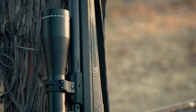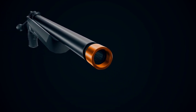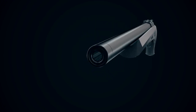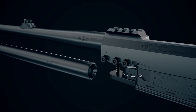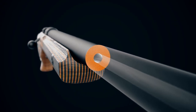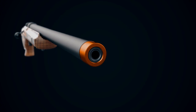CZ 600 series rifles feature cold hammer forged barrels that are lapped for superior accuracy. Barrel configurations include light, medium, and heavy depending upon the model, and barrel lengths vary. The Lux has a light contour with iron sights. The Alpha and Trail feature a medium-heavy barrel, and the Range has a heavy barrel. All barrels and steel receiver parts are nitrated for corrosion resistance, and all guns have a one MOA guarantee.